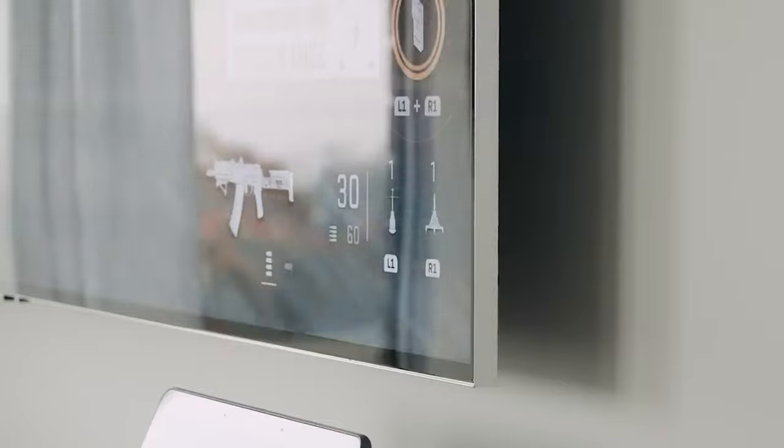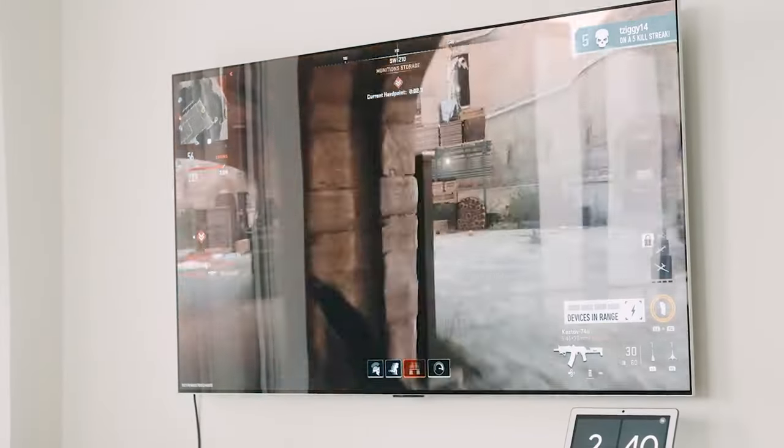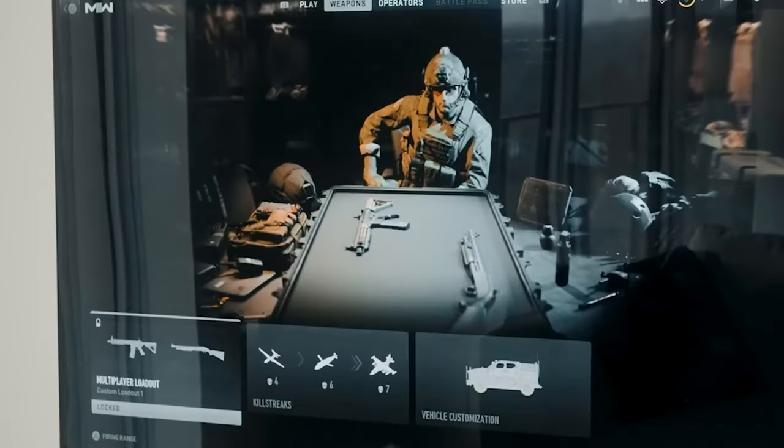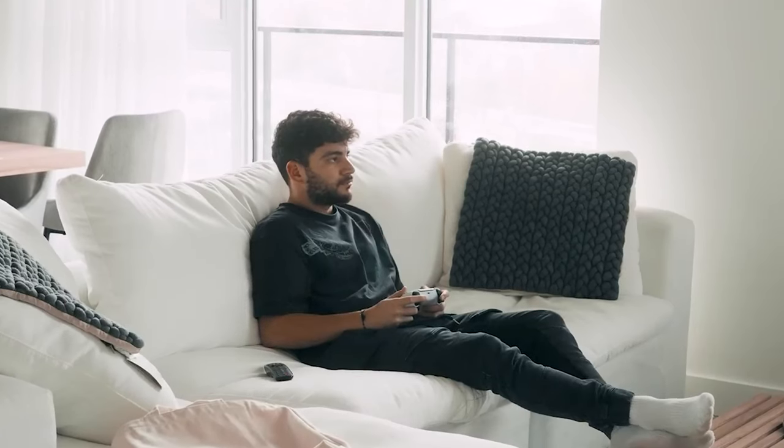Choosing a winner is difficult. Both TVs are highly equipped, especially for gamers. Samsung scores for its One Connect system, but the absence of Dolby Vision is notable. This round is a draw.